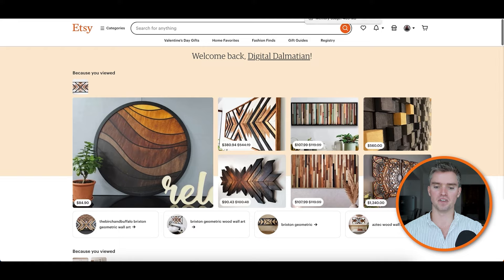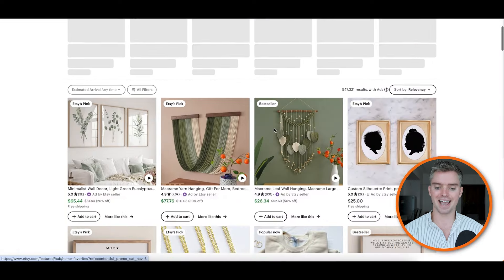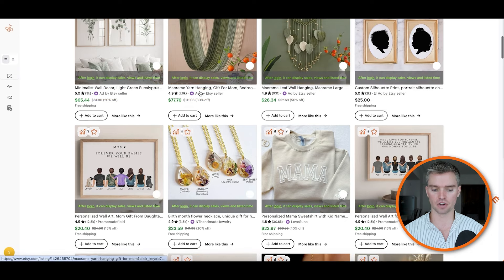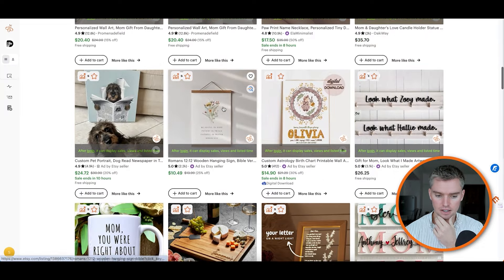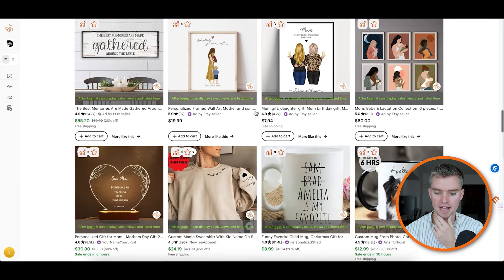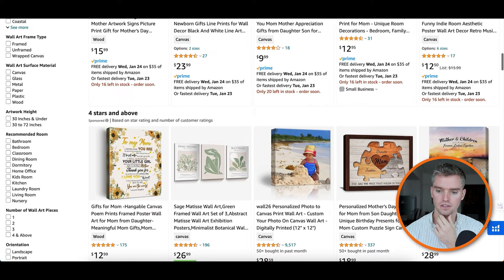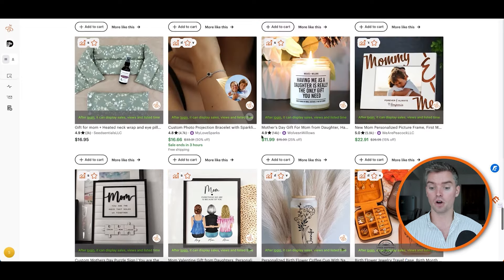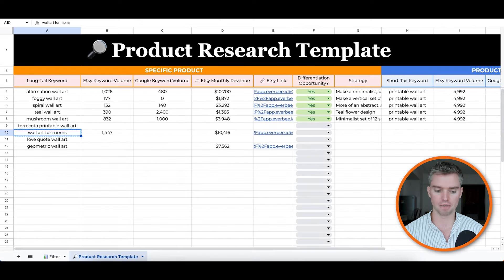Now let's cross-reference on Etsy. Go to etsy.com, type in "wall art for moms," and scroll past all the ads — you want to see what's organically ranking. Go through the first page and ask: do I see a "Mom's Kitchen" style design or that "To My Mom" design in these search results? I'm scrolling down and I don't see mom's kitchen anywhere. Do you see it? I don't think so — and that other design doesn't appear either. Look at that — all of page one, and those two top Amazon designs do not exist on Etsy.